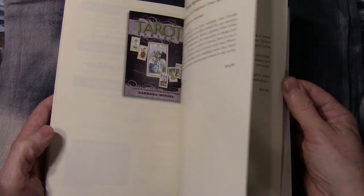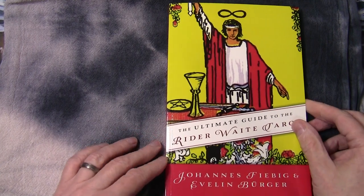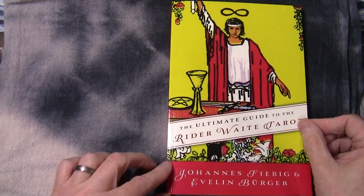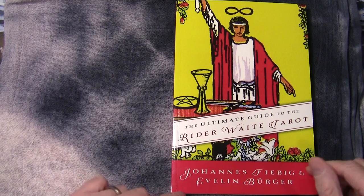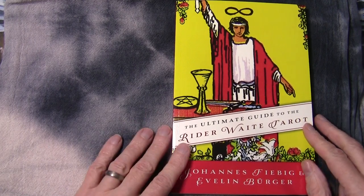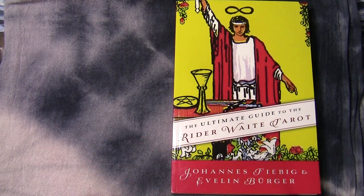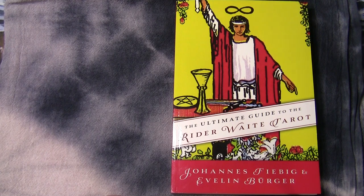There's a bit of advertising at the back as well. Doing this flip through has made me want to flick through the book again and certainly meditate on certain cards. Thanks once again for watching — bye for now and I'll catch you in the next video.